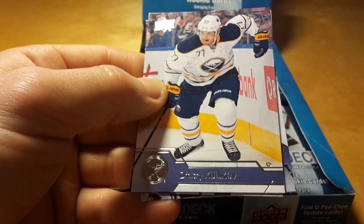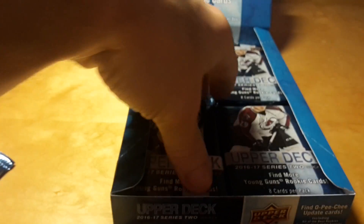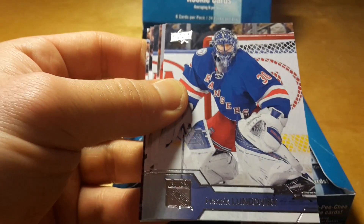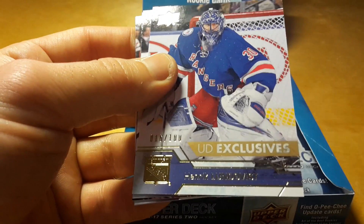I'm not getting very good Young Guns, I should say, except the Zaitsev canvas Young Gun. The cost of this box is around 75 dollars — it's generally between 70 and 80 dollars depending on where you buy it.